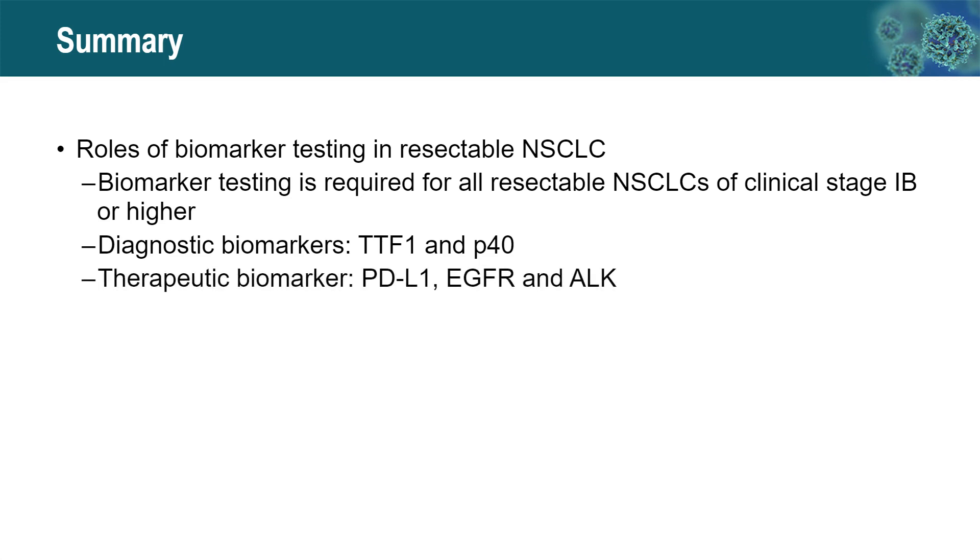Therapeutic biomarkers include PD-L1, EGFR, and ALK. PD-L1 is detected by immunohistochemistry to predict response to immunotherapy. EGFR is detected by NGS panel, and ALK is detected by IHC or NGS panel. Both EGFR and ALK must be tested to identify any contraindication to immunotherapy.